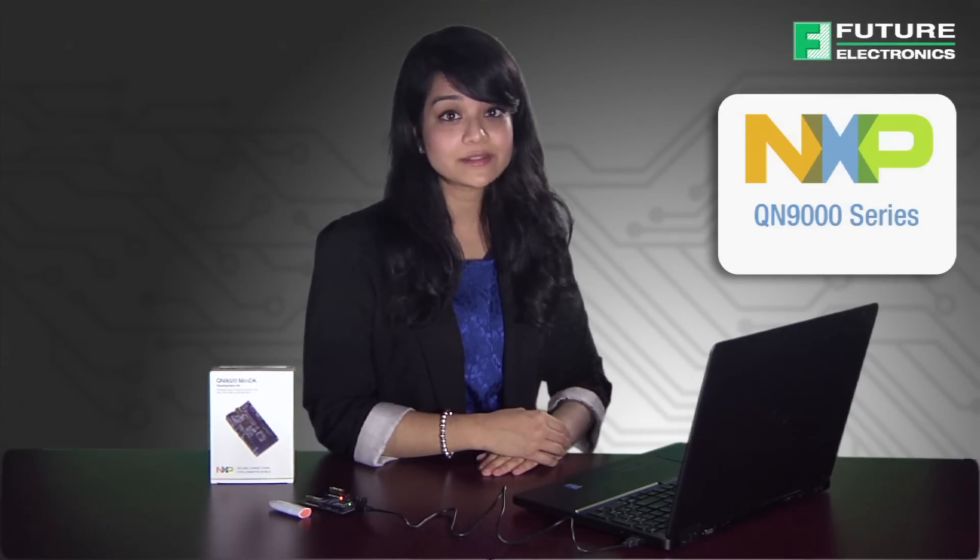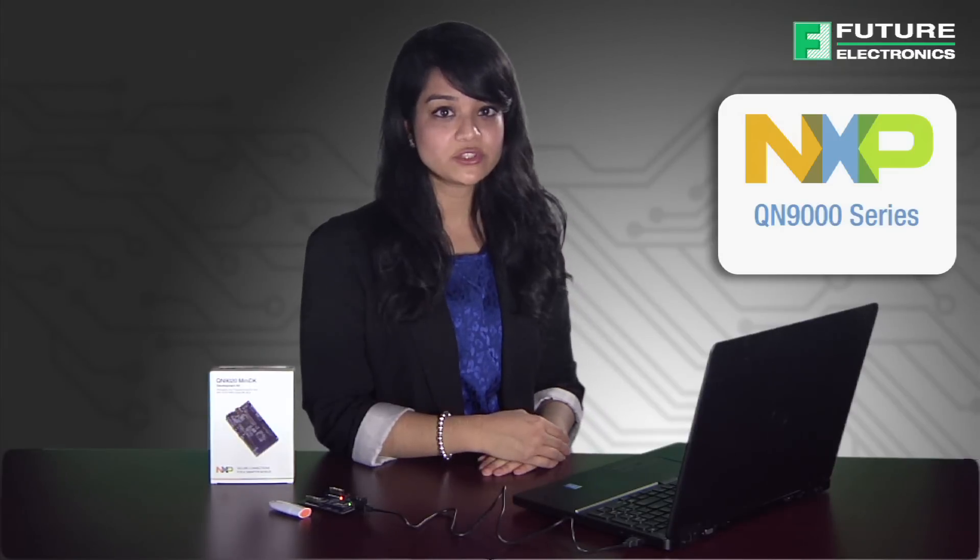Hi, my name is Luzina Rahman, Technical Marketing Engineer with Future Electronics. Today we will be talking about NXP's BLE system on chip solution, the QN9000 series, and we will also be demonstrating two examples from the QN9020 MiniDK development kit.